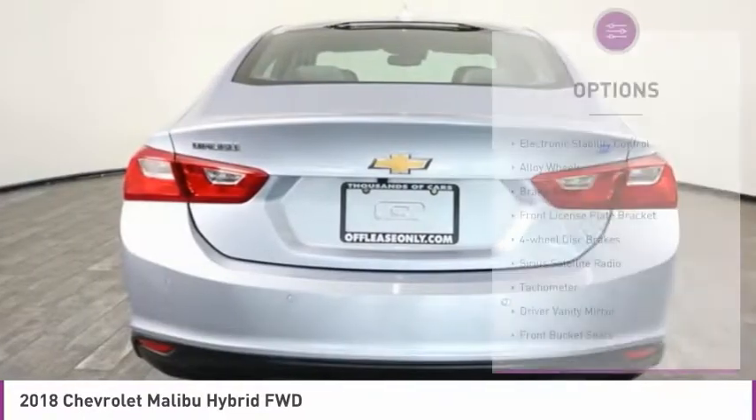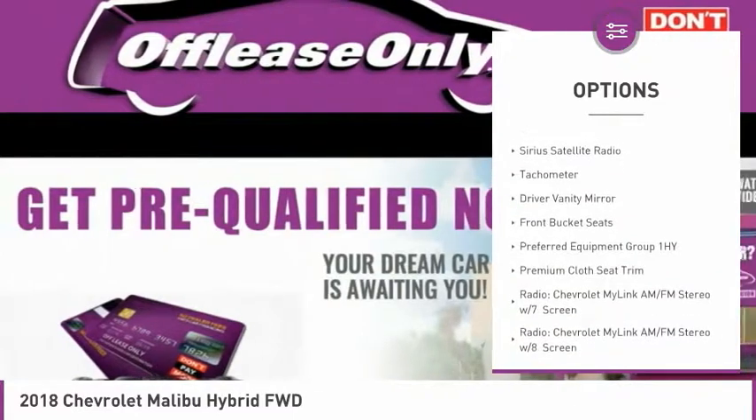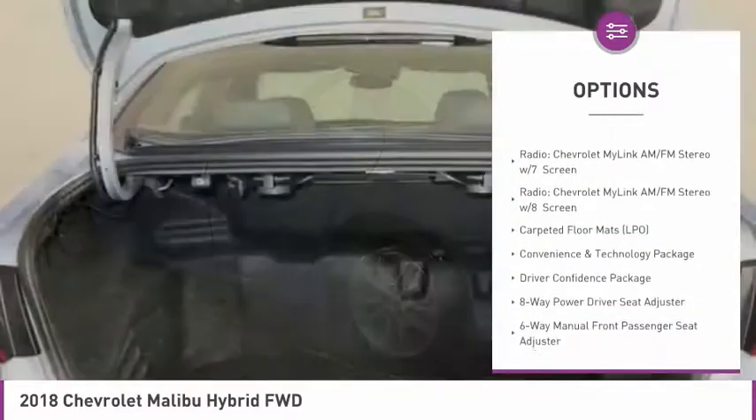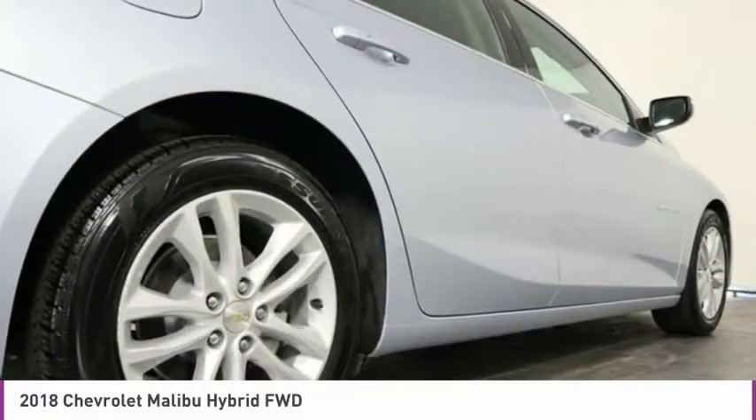Here are some of this vehicle's great options: electronic stability control, alloy wheels, brake assist, front license plate bracket, four-wheel disc brakes, Sirius satellite radio, tachometer, driver vanity mirror, front bucket seats.